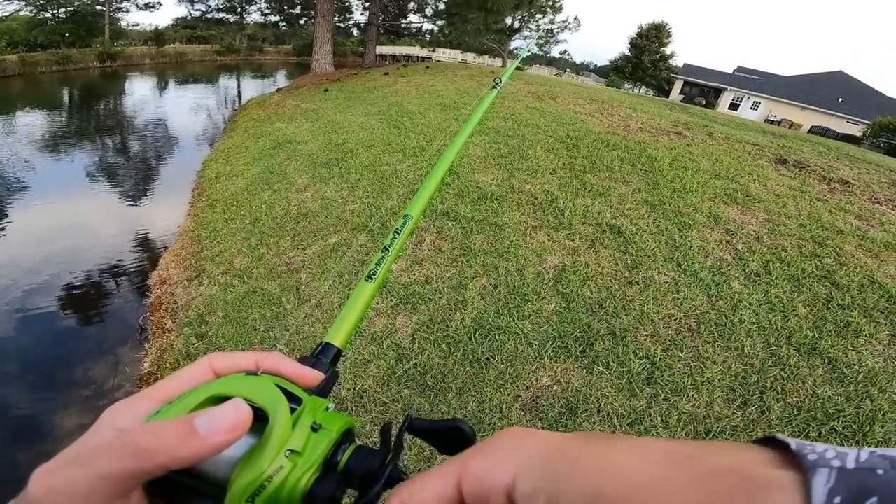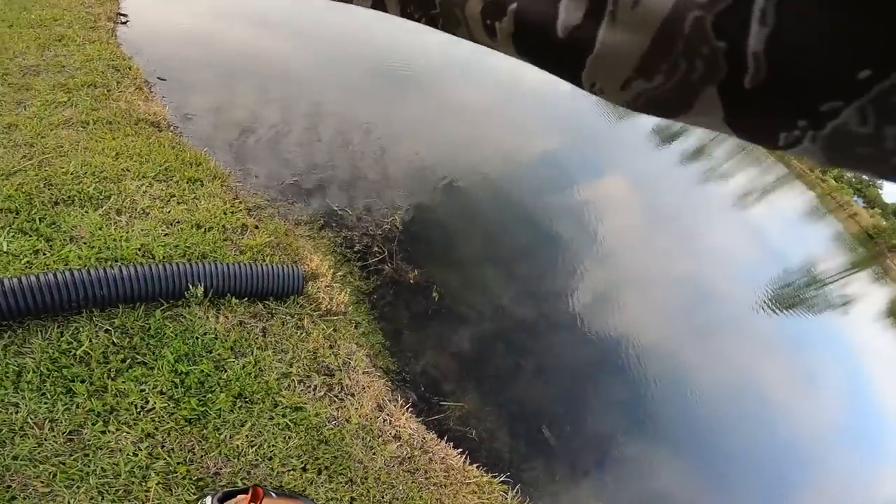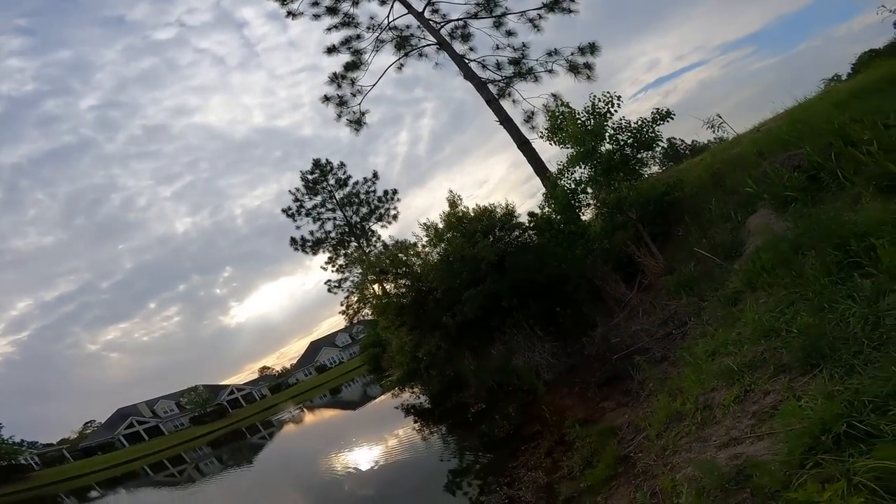I went to a pond that I haven't been to in three years and boy did we smack the bass. There we go boys!